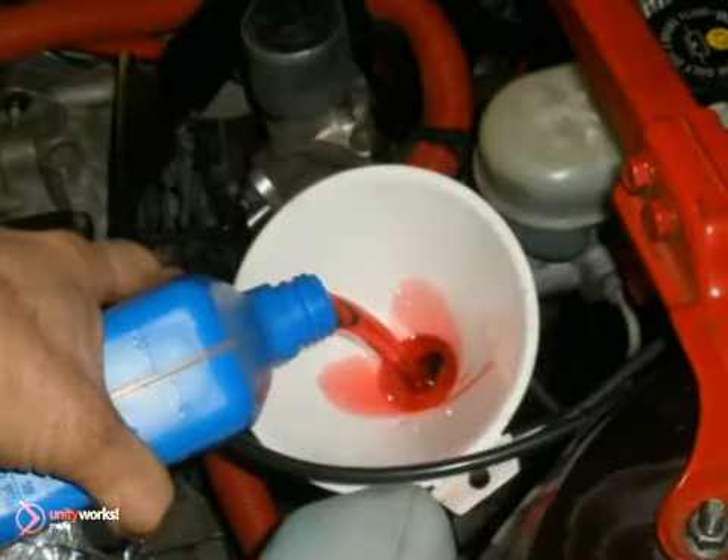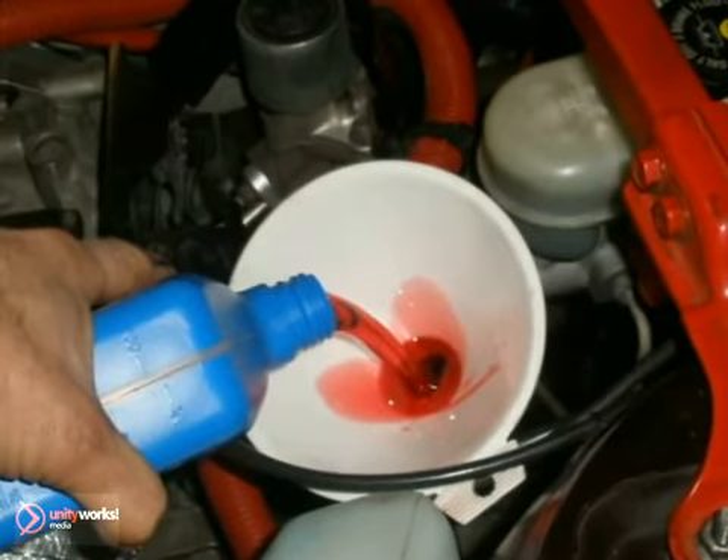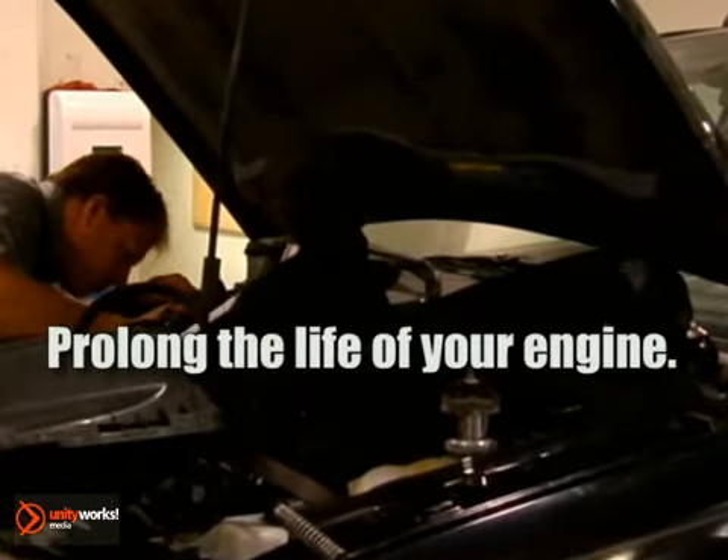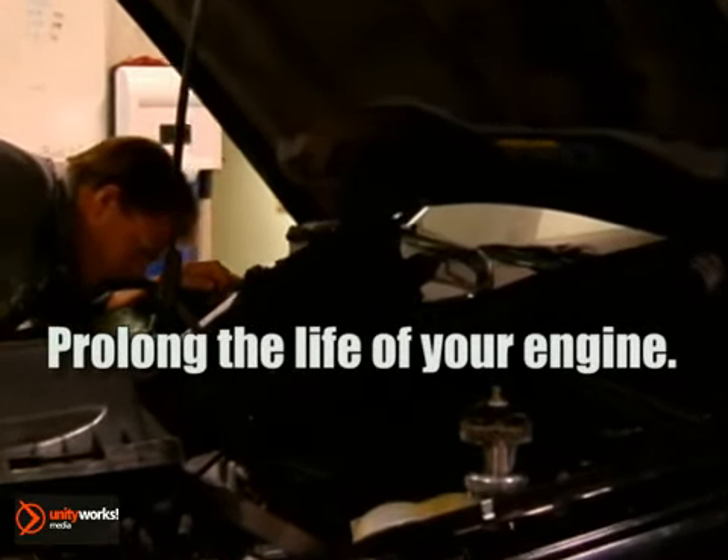This can be done via a transmission flush. One of the benefits of this procedure is that all of the fluid is removed and replaced, getting rid of built-up deposits that accumulate over time, prolonging the life of your engine.